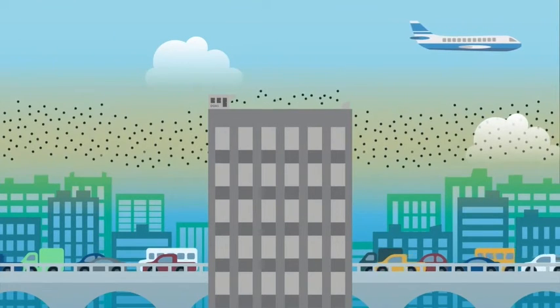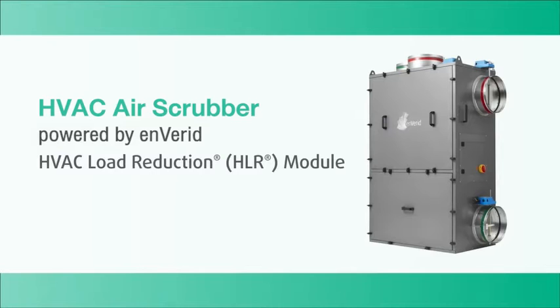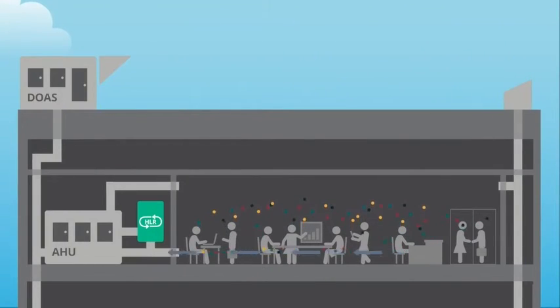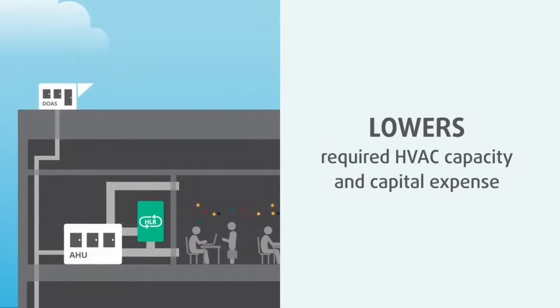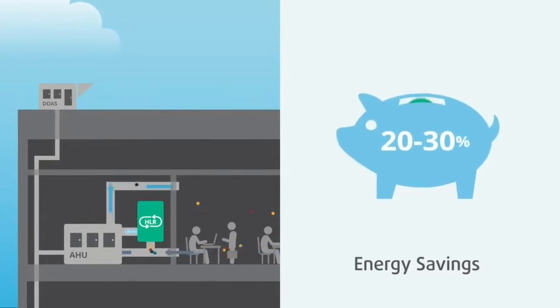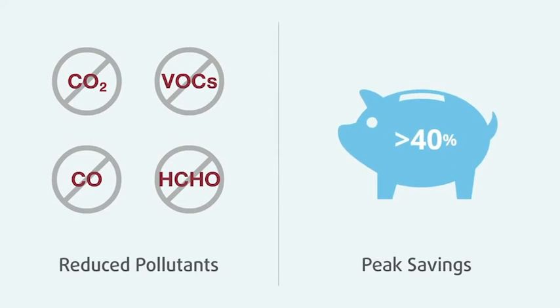Especially for buildings in cities or near highways. You can solve these problems with the Inverid HVAC Load Reduction, or HLR module. HLR technology is the only solution that safely removes all indoor air contaminants through molecular cleaning, which improves indoor air quality and reduces the need for outside air by 60 to 80%. This lowers required HVAC capacity for heating and cooling and capital expense, while reducing annual energy consumption by 20 to 30%, with peak savings of over 40%, and much less outdoor pollution brought into the building.